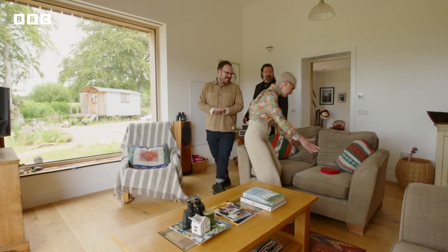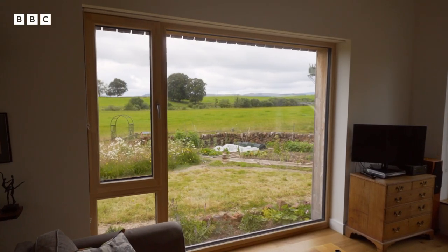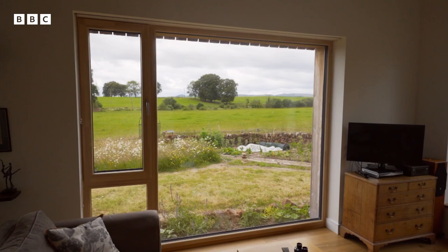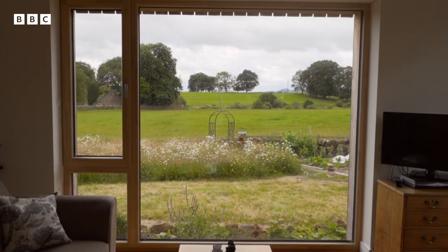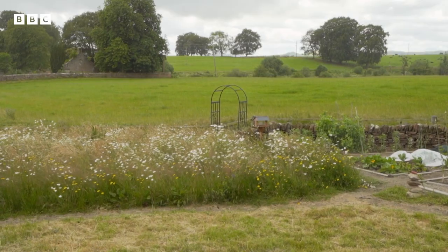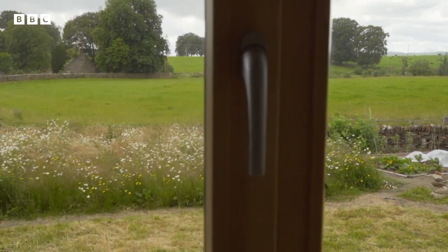There you go — straight away, the favourite spot. Well, I can see why. This is the perfect spot to sit and just look at that beautiful undulating countryside. I'm loving those wildflowers as well. It kind of looks like a ha-ha dipping down into that field, and it just goes on and on forever. It's so beautiful.